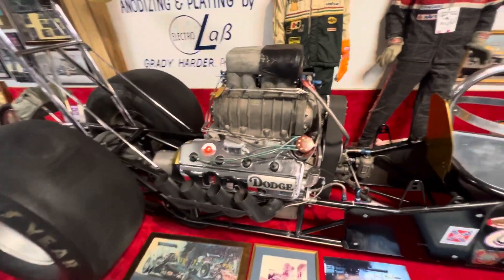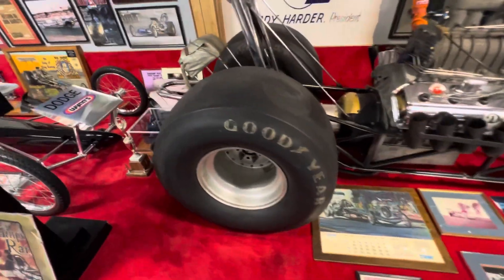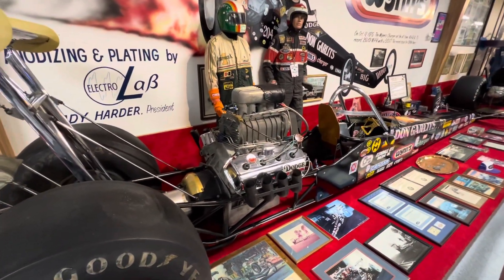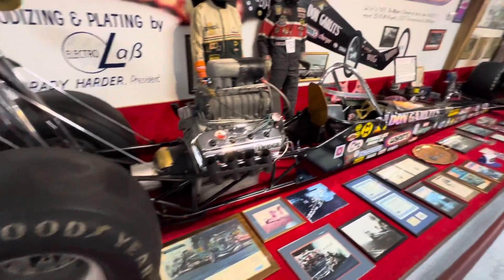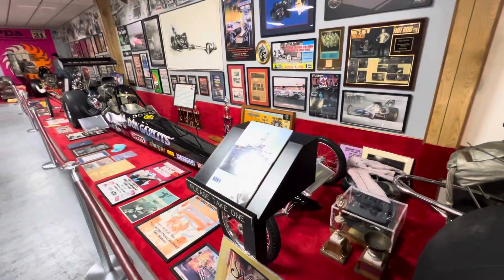The old 426 Hemi. Amazing they got that kind of horsepower out of a 500 cubic inch motor. I always loved cars, and of course I like fast cars. And it was a thrill, let me tell you.